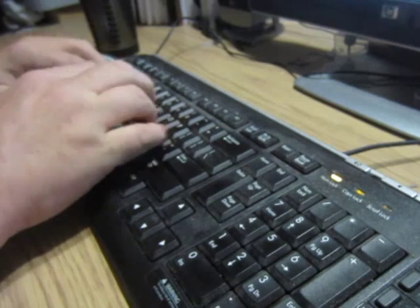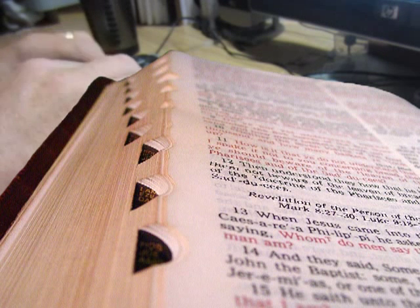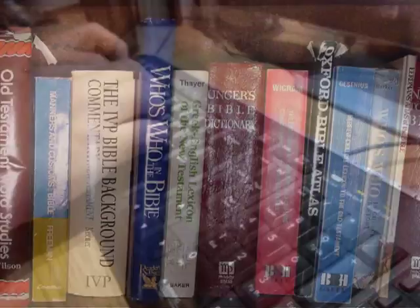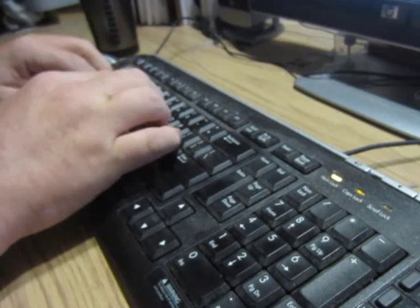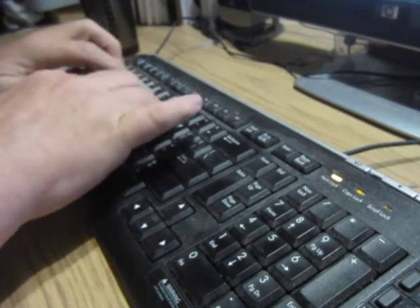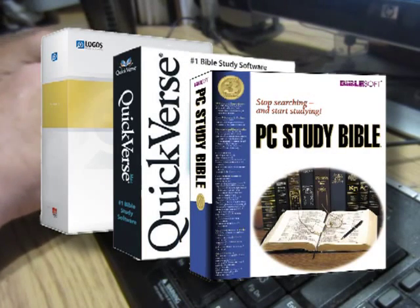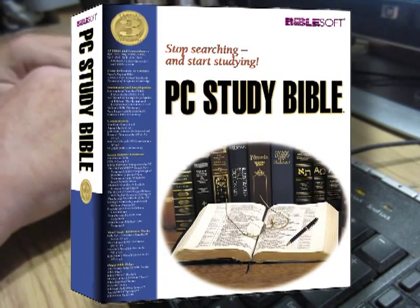In today's computerized world, Bible research has gone electronic. Nearly all the books presented so far can be found in most Bible study software. The sad truth is, most of my Bible research books are gathering dust in my library because my computer software has the same books in a searchable electronic format. In the computerized Bible research market, there are three leading software packages available: Logos Bible, QuickVerse, and PC Study Bible. My personal preference is PC Study Bible by Biblesoft.